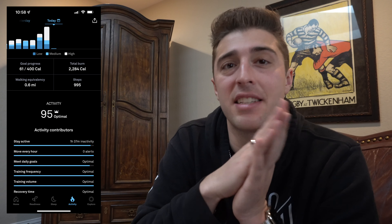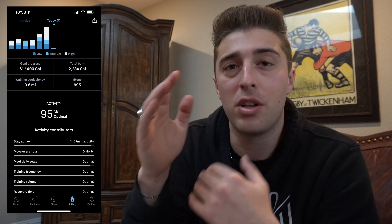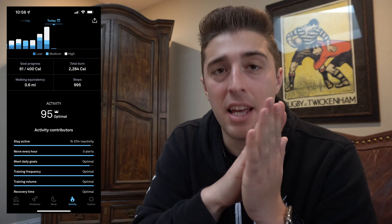Similarly, the activity side will show you your activity score and break it down in different categories, telling you what you did well and what you need to work on. It's a pretty neat system that lets you go as granular as you want. You can either just pay attention to the big number as an overall representation, or you can dive into the details and learn more about what you're trying to address and hopefully improve the situation.